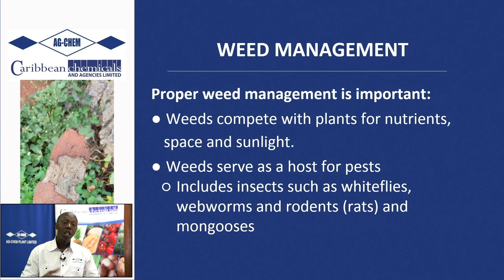Remember, if you don't have marketable tubers, what are you farming for? Weeds in your field compete for the nutrients you would have applied. Let's say you spent ten thousand dollars on fertilizers — if you're allowing weeds to compete, are you prepared to lose that ten thousand dollar investment? I think not. Ensure that your field is weed-free.